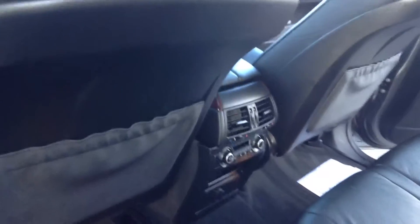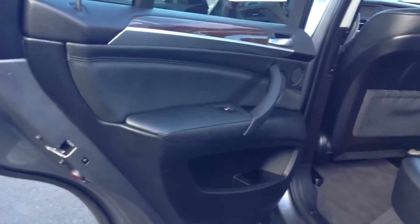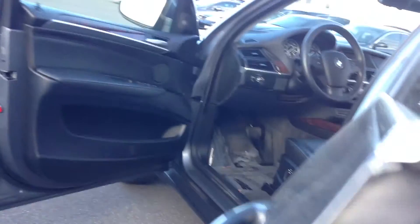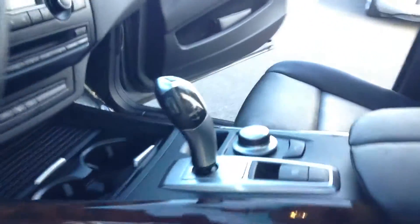Let's take a look at the inside. The leather is all virtually brand new, looks to be in really good shape. Got the rear climate control back there and rear heated seats.